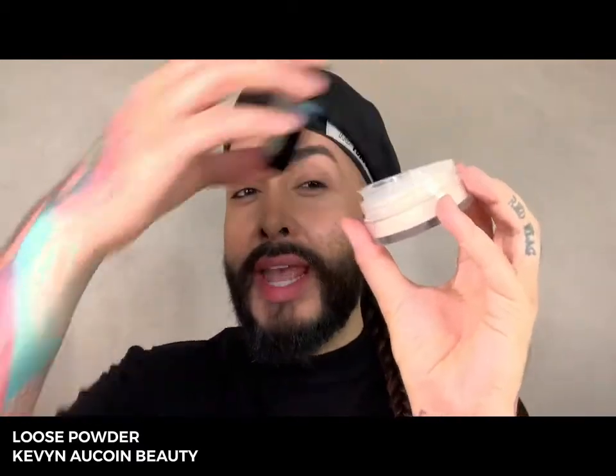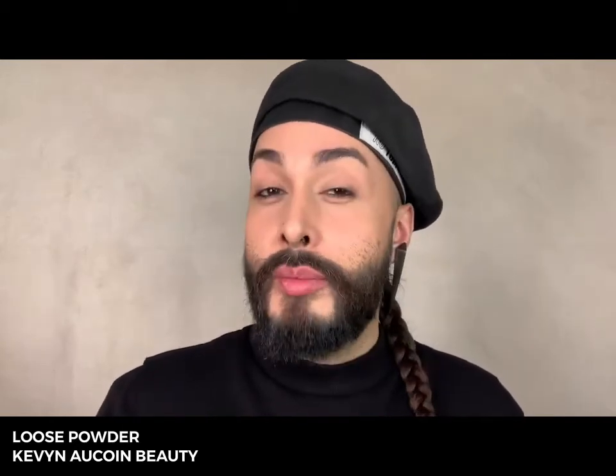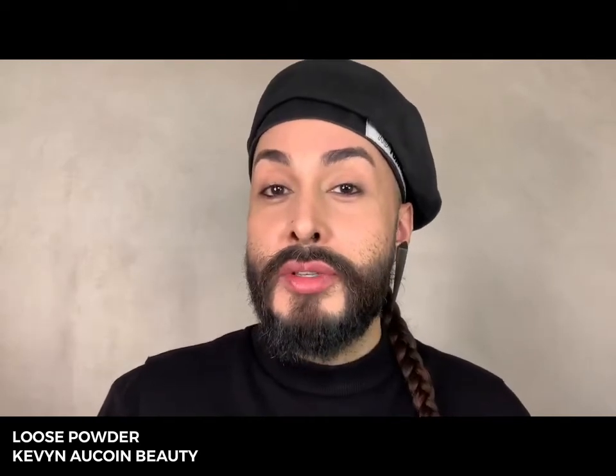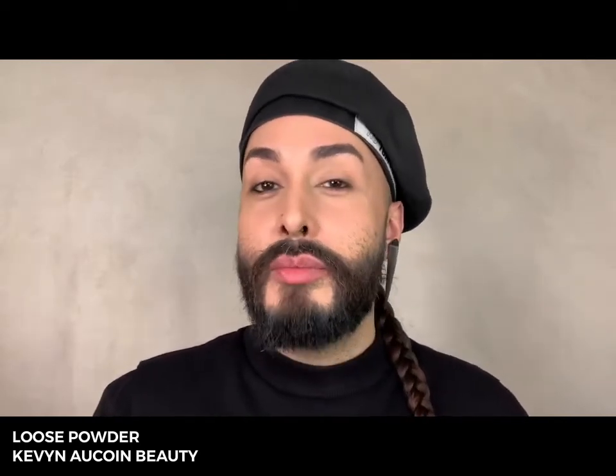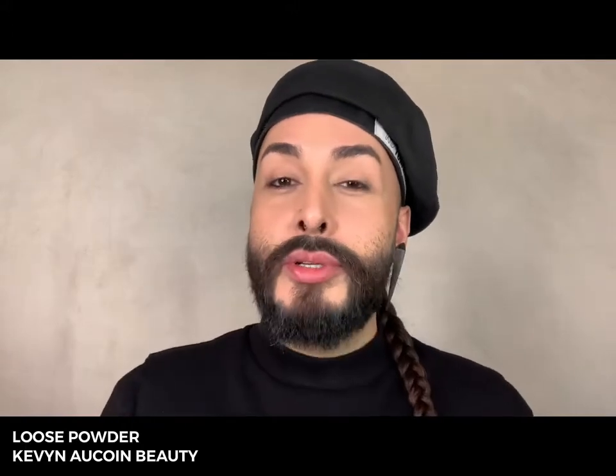Here's a pro product that I cannot live without — the Loose Powder from Kevin Aucoin. It has a screw-on cap and an amazing trap door that prevents powder from escaping into your kit. In addition to being a beautiful formula that helps to set makeup, it also refines and reduces the appearance of texture in the skin and helps facilitate blending. I dip my brush in the powder, hold it upright, and give it a good smack on the table — that pushes the powder deep into the bristles so it doesn't fall onto your outfit or your model's outfit.